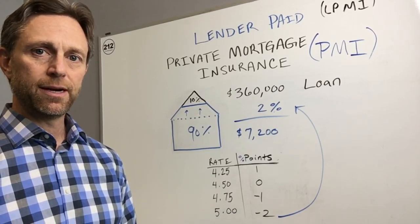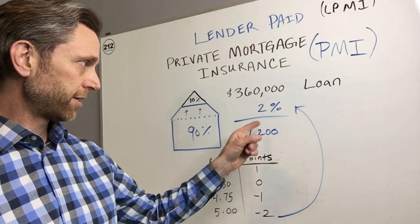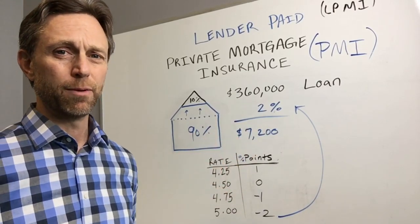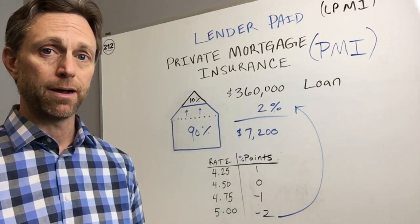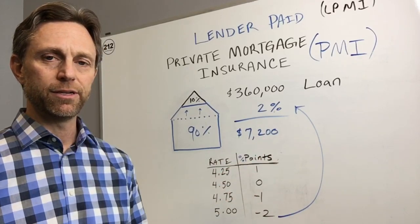Everything else applies with the factor — like in this example, we looked up your factor based on your credit score, your down payment, things of that nature, and we come up with 2%. We multiply that by the loan amount and we come up with what the premium amount is. This is the paid-up policy as well, at seventy-two hundred dollars.